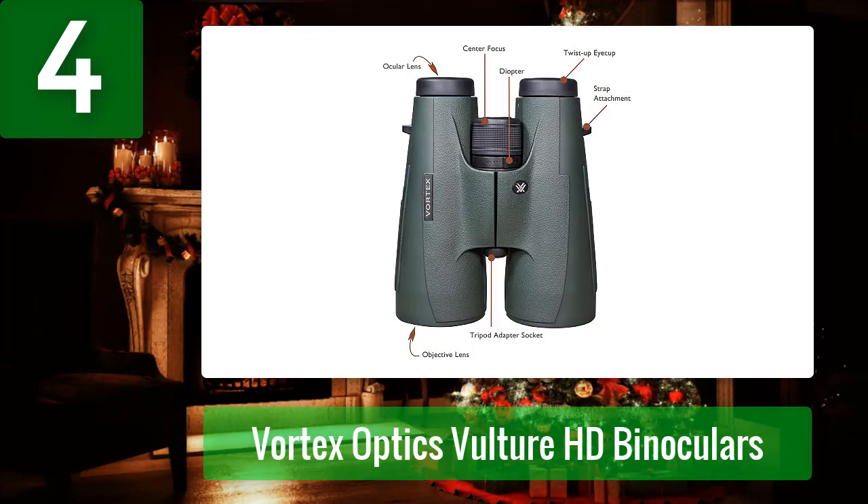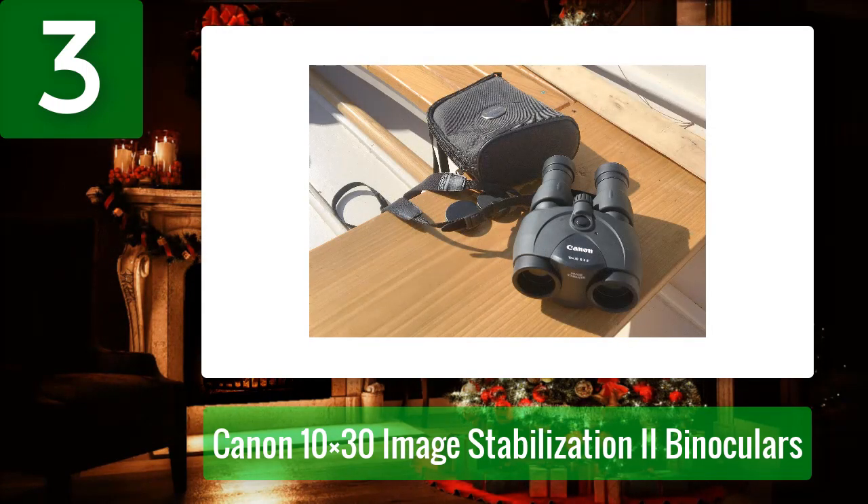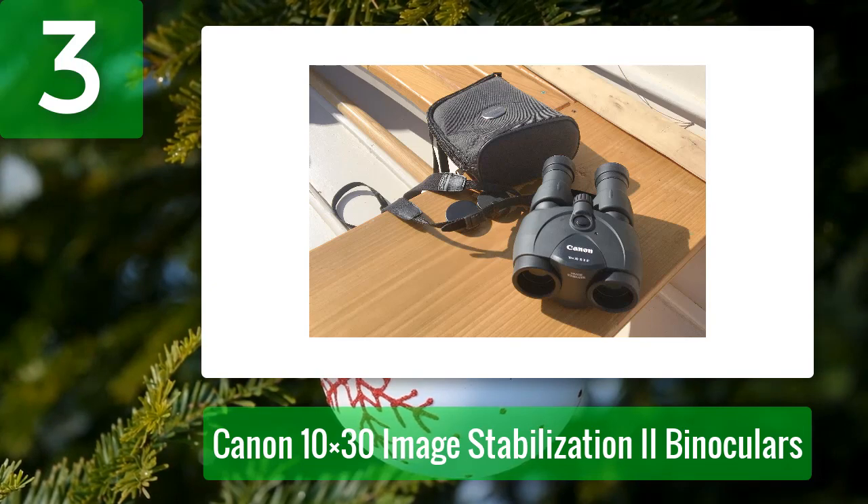Coming in at number 3: Canon 10x30 Image Stabilization II binoculars. Yes, technically they're not really affordable; however, they're really worth your money. The Canon 10x30 IS II binoculars come with Porro 2 prisms that provide great image quality, exceeded only by the highest-quality binoculars. These impressive binos also have great eye relief and a well-designed body.